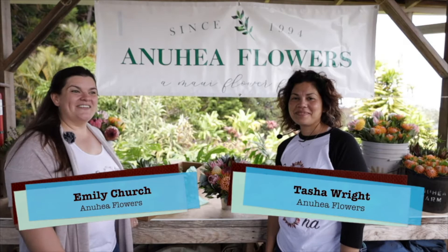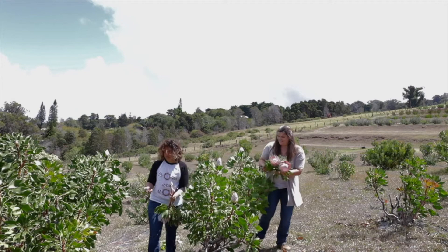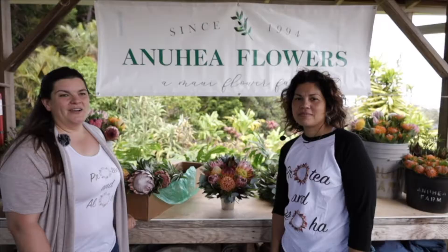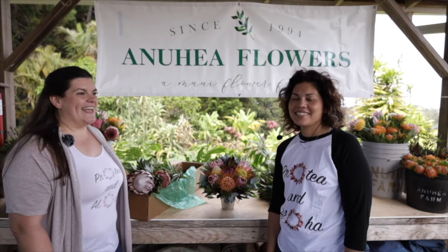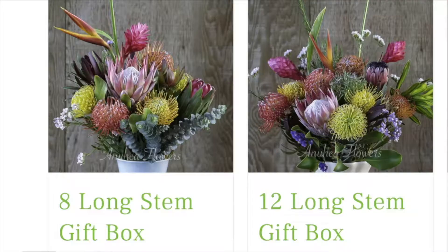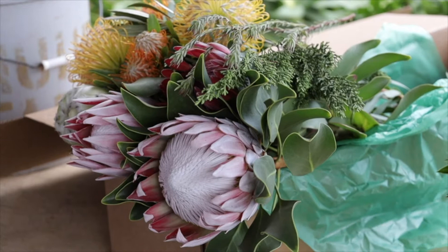Aloha. I'm Emily. Aloha. I'm Tasha. And we're with Anuhea Flowers. We own a 12-acre protea farm upcountry Maui. We took over the business three years ago from Bill and Judy Mertens, who've been growing protea here upcountry since the 90s. We are HIFNA members and offer a variety of items year round. Our gift boxes are featured on our website — we offer 8, 12, and 20 stems, and there's usually a seasonal offering as well.